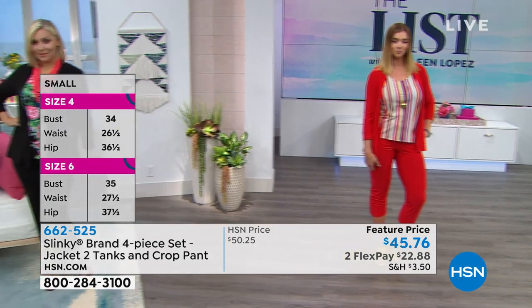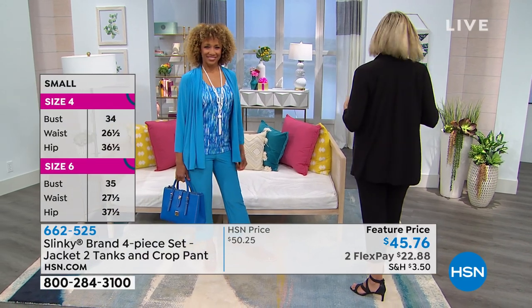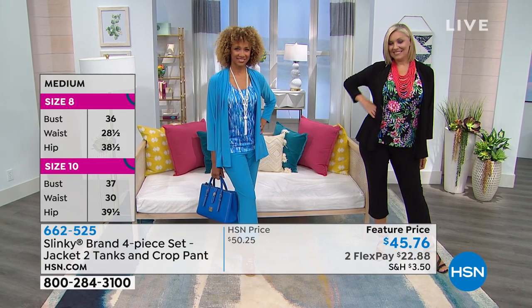This is the Slinky proprietary fabric that people absolutely love. Comfortable, beautiful, huge customer pick on hsn.com and one of the biggest best values brought in for Jackie's anniversary celebration.